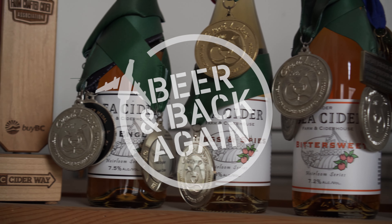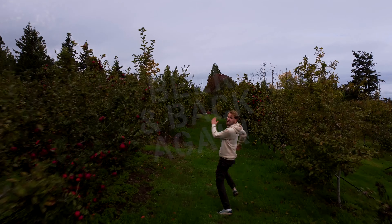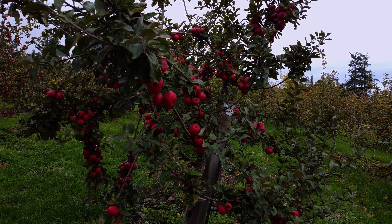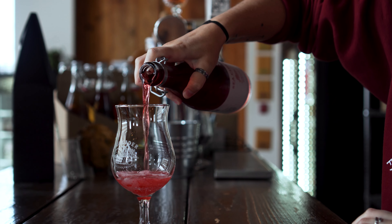Welcome to Sea Cider Farm and Cider House. Looks like these boys have gotten a little lost from the brewery, but they couldn't have picked a better location to get the insider information on this appealing beverage. Let's join them and the master now.